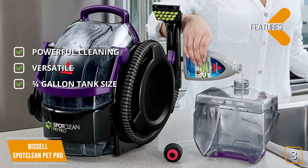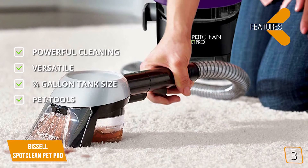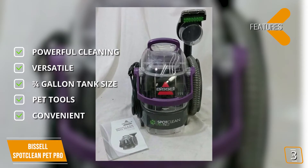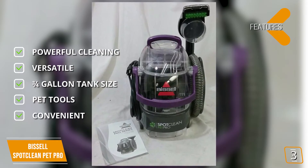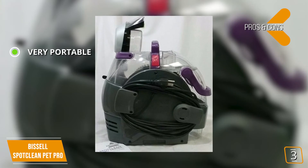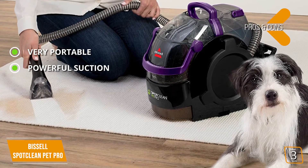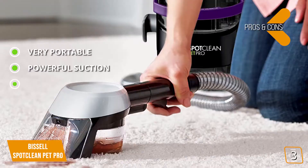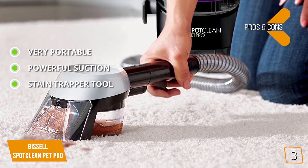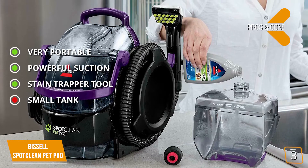The three-quarter gallon tank allows you to clean more area without frequent emptying. Pet tools include a stain trapper tool and tough stain tool. Power rating is 5.7 amperes. A long hose and 22-foot cord allow cleaning of hard-to-reach areas including rugs, stairs, and upholstery. Pros: Very portable with little space usage and a long cord and hose. Extremely powerful suction that requires very little effort. Stain trapper tool separates pet accidents to avoid unwanted odors inside the machine. Cons: The three-quarter gallon tank isn't enough for medium to large houses without frequent emptying and refilling.